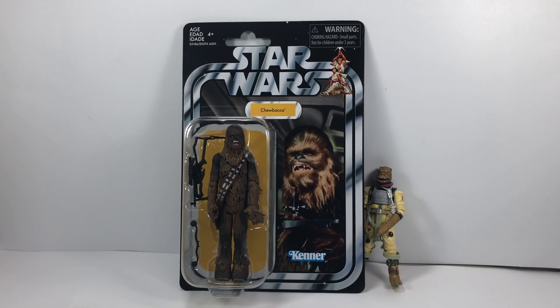He is part of the vintage collection and as you can see he is on the Star Wars chase card. This is one of the figures that we have been waiting for for a very long time. Obviously we've had plenty of Chewbaccas in the past but we've never had him on the official Star Wars chase card.